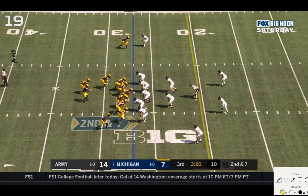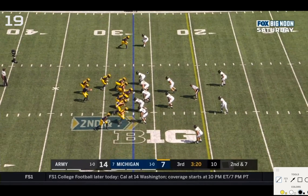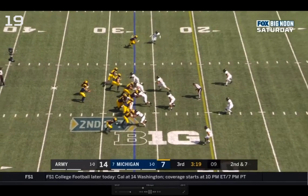RPO to the flats — Eubanks route — that Patterson just straight up misses. The RPO action is either an inside zone run to Charbonnet or a flat route from Eubanks, with an outside receiver running a similar slant. Michigan has six blockers to account for six Army defenders. The boundary conflict player is this standing end: if he follows Eubanks you have six-on-six blocking; if he comes upfield or shuffles down, the route opens for Eubanks.